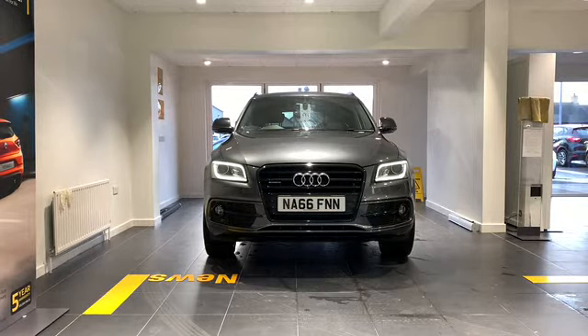We have 52,568 miles and our average fuel consumption is 47.1 miles per gallon.